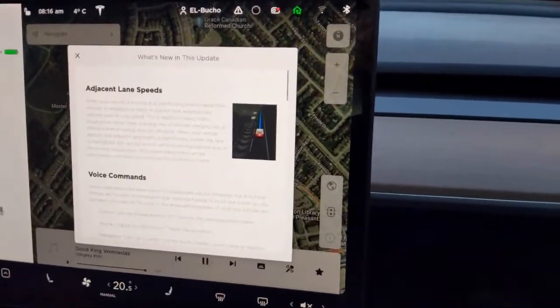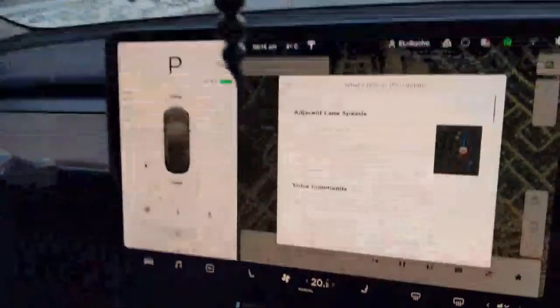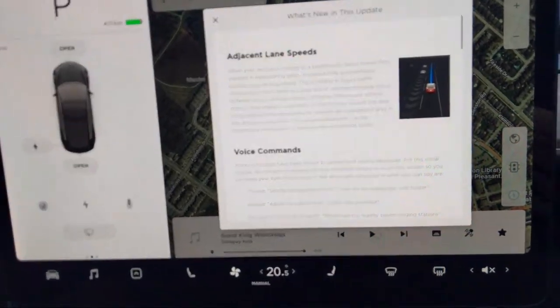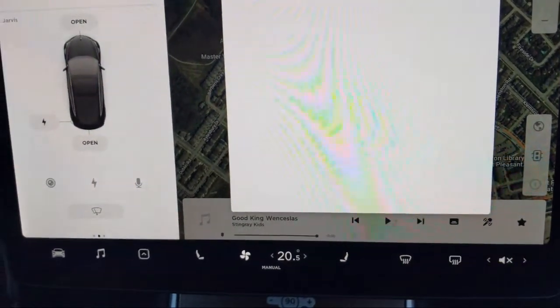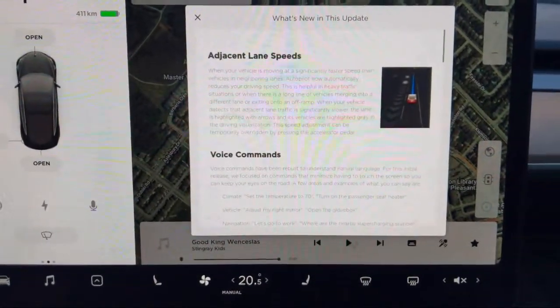We are live on YouTube. I'm with Bucci - I'll have a link to his information in the description below. We have the newest Tesla update, which is 2019.40.50.1. This is a hardware three car, however we are in Canada, so something to keep in mind.